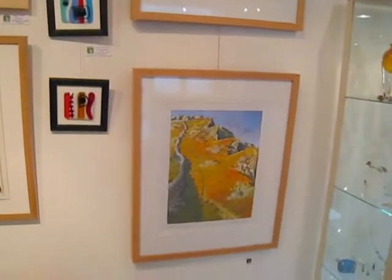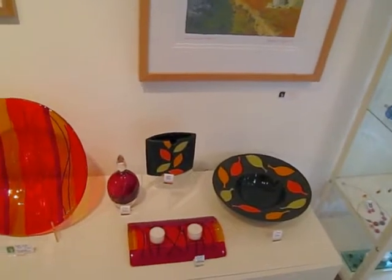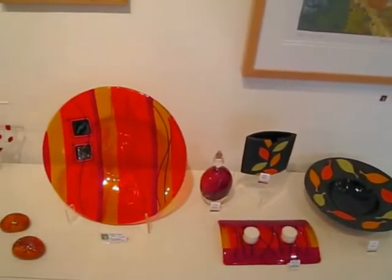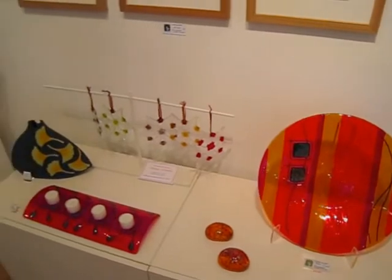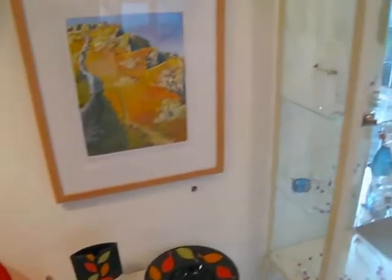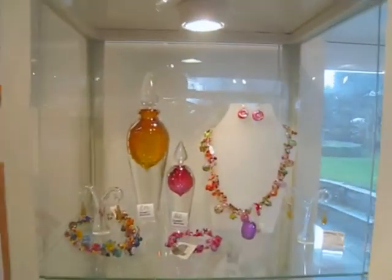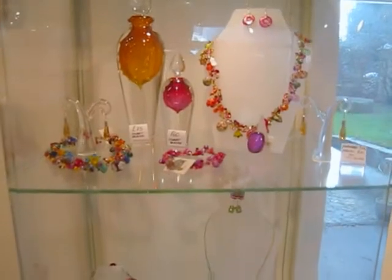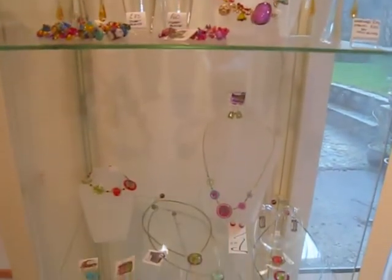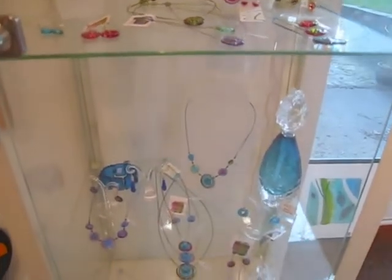A few more Terry Hurd paintings. Going down now to some Jackie Atkins ceramics, some of our tea light holders and bowls, and a few more bits there. We've got a good selection of jewellery — I'll show you quickly through the cabinet. Glass discs there, and some nice perfume bottles by Bob Crooks.